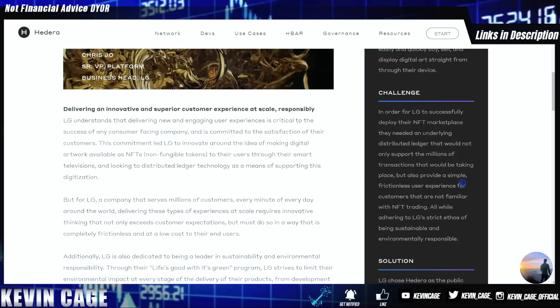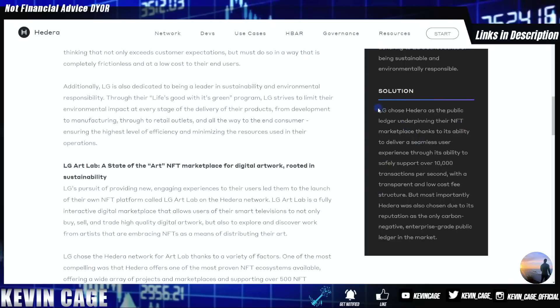The use case is centered around NFTs. The challenge was that in order for LG to successfully deploy their NFT marketplace, they needed an underlying distributed ledger — maybe not even a blockchain per se, maybe a DAG like Hashgraph — that would support millions of transactions and provide a simple, frictionless user experience. In the solution, LG chose Hedera as the public ledger underpinning their NFT marketplace.